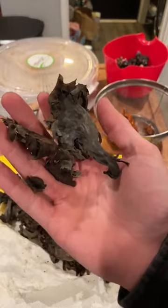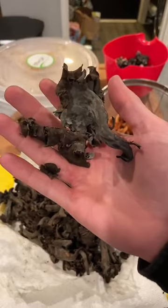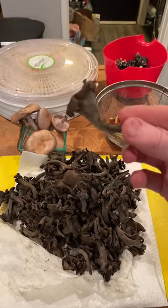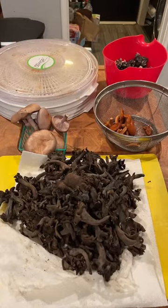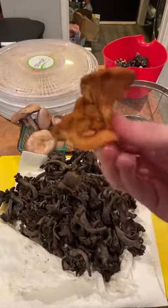Next we have the black trumpets. So Craterellus calicornucopioides is the species we have here, but 'black trumpets' is fine — that's the kind of mushroom. Black trumpets grow worldwide, often with different types of hardwoods. On the east coast I find them under beech; here in California I find them under tan oak, which is not a true oak but it is a hardwood. Black trumpets are delicious — there's really nothing else that looks like them.